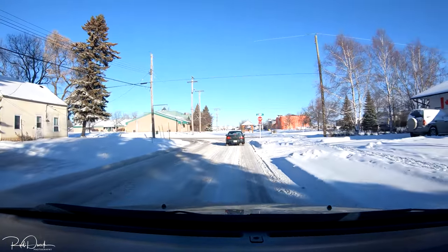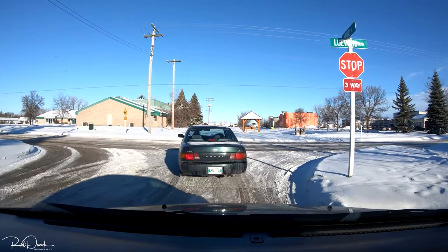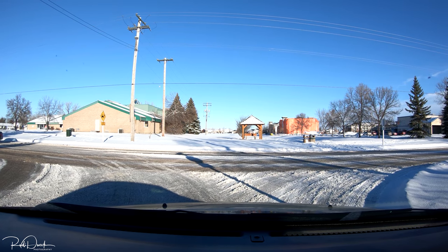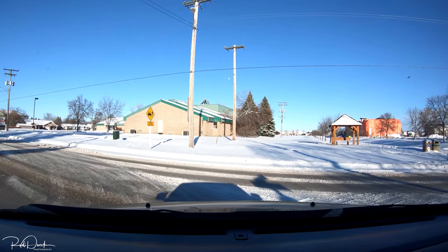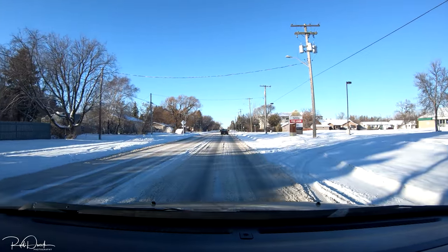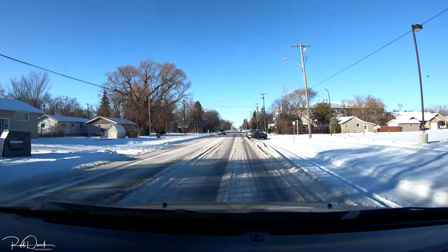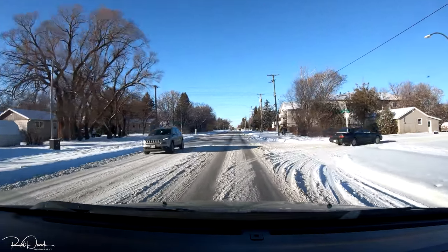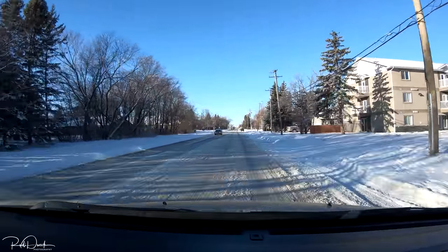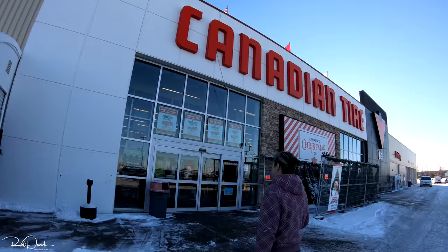I'm feeling all right though — didn't sleep the greatest last night. That's not really a plow, that's like a grader, but I guess they're trying to get to the main roads first. Anyway, I've been quite busy working on my videos, updating my website, and getting all that stuff up and running for you guys again. So let's go do our things and see what happens.